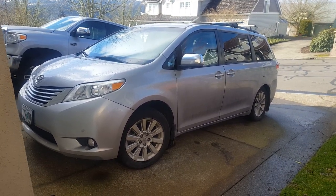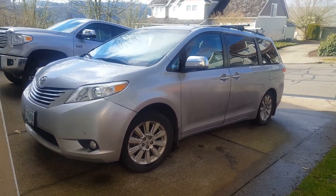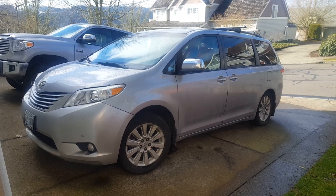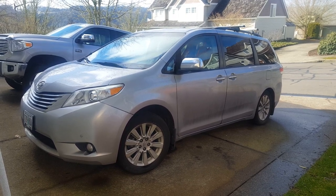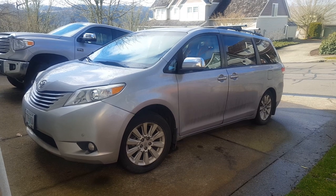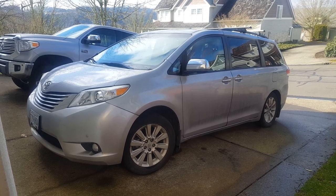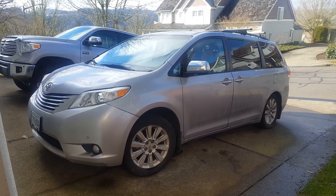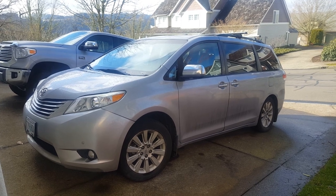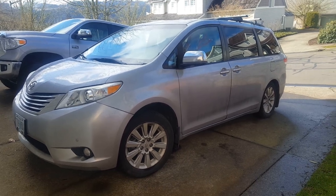Good day YouTubers. Today I'm going to show you a whining noise coming from the rear differential of my 2011 Toyota Sienna. I took it to my mechanic and they used a stethoscope to listen to where the noise was coming from. He said it was coming from the rear differential. The part costs twelve hundred and fifty dollars, and then the dealer wanted fifteen hundred dollars for the labor, so the dealer gave me a quote for twenty-seven hundred bucks.